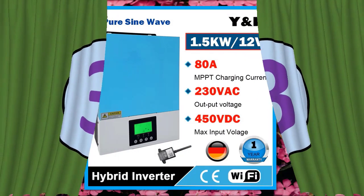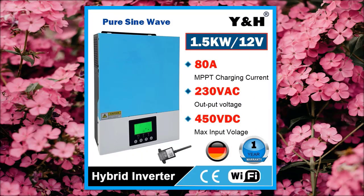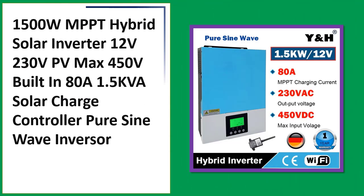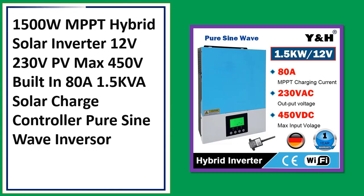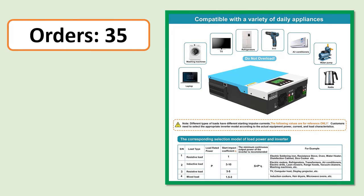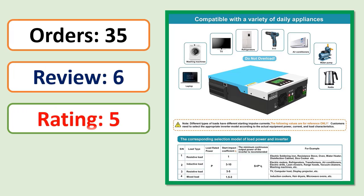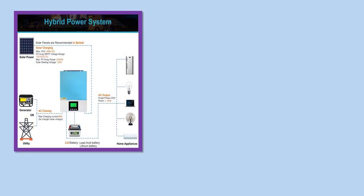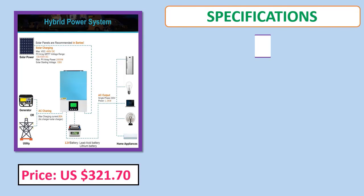Number 3: 1500W MPPT Hybrid Solar Inverter, 12V, 230 volts, PV max 450 volts, built-in 80A 1.5kVA solar charge controller, pure sine wave. Includes orders, review rating, percent off, price, and specifications.